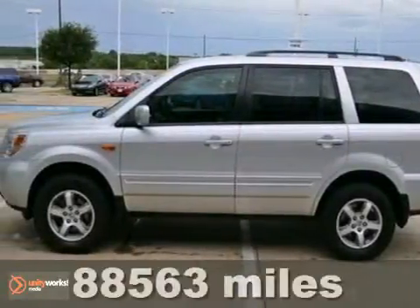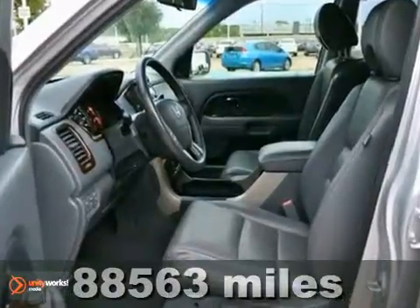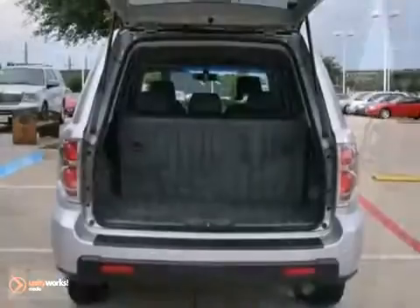You can't go wrong with this fuel-efficient 2007 Honda Pilot EX-L. With fog lights, CD changer, and climate control, it's bound to sell fast. You'll also get heated leather seats, sunroof, and alloy wheels. The auxiliary audio input and homelink only make it more appealing.